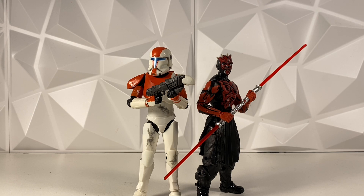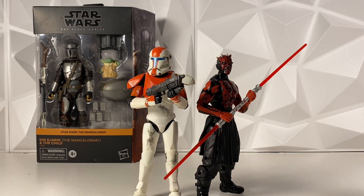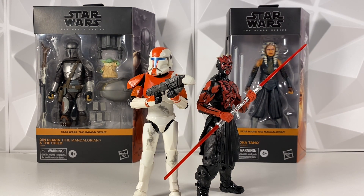Real quick though, if you're not a subscriber to the channel, make sure to go down, hit that like button, and subscribe, because we are doing a Black Series giveaway. We're giving away this Mando Build-Up Pack at 7,000 subscribers. You actually do have to be subbed to the channel to enter, and we're doing a like-timed giveaway as well. If we are able to hit 7,000 by May 10th, I will also include this Mandalorian Ahsoka as a bonus.